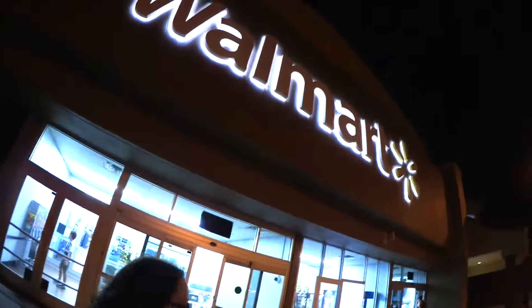Apparently we couldn't finish the day just yet — we need to go shopping at Walmart because Ariel needs swim shorts. So now we're going to Walmart. Let's go.